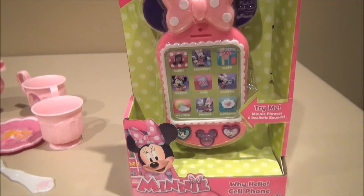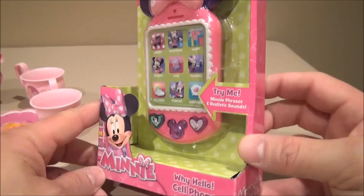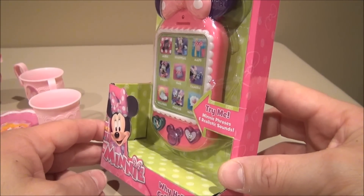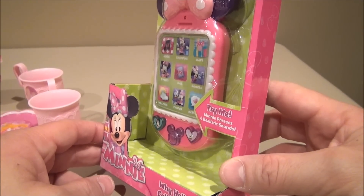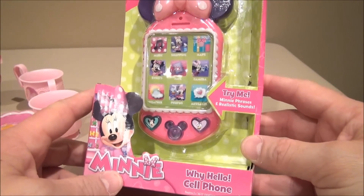What's up YouTube, welcome to my Disney Channel. Today we're taking a look at the VTech Hello Minnie Mouse cell phone, and I've got my niece with me. We're gonna be playing with this cell phone together, making some phone calls, and seeing if we can get Minnie on the line — maybe Mickey too.